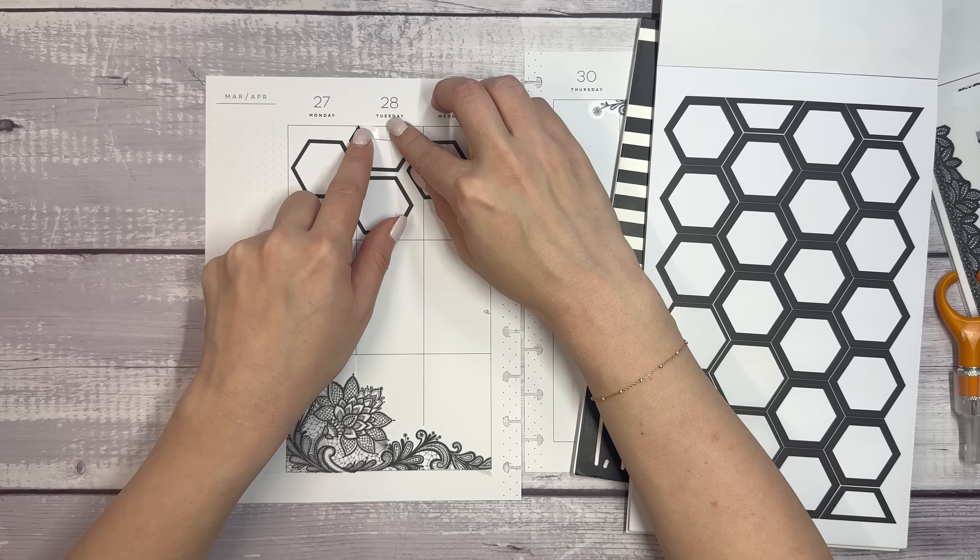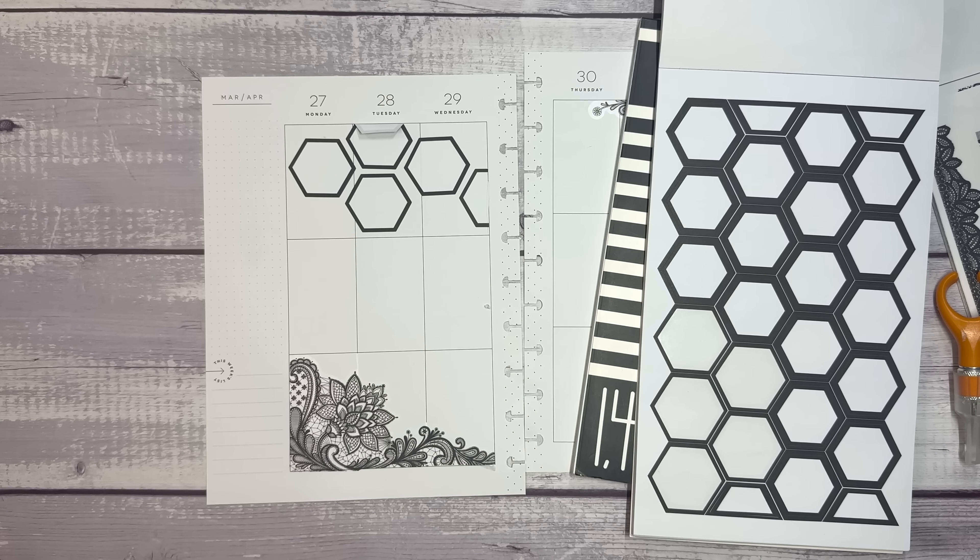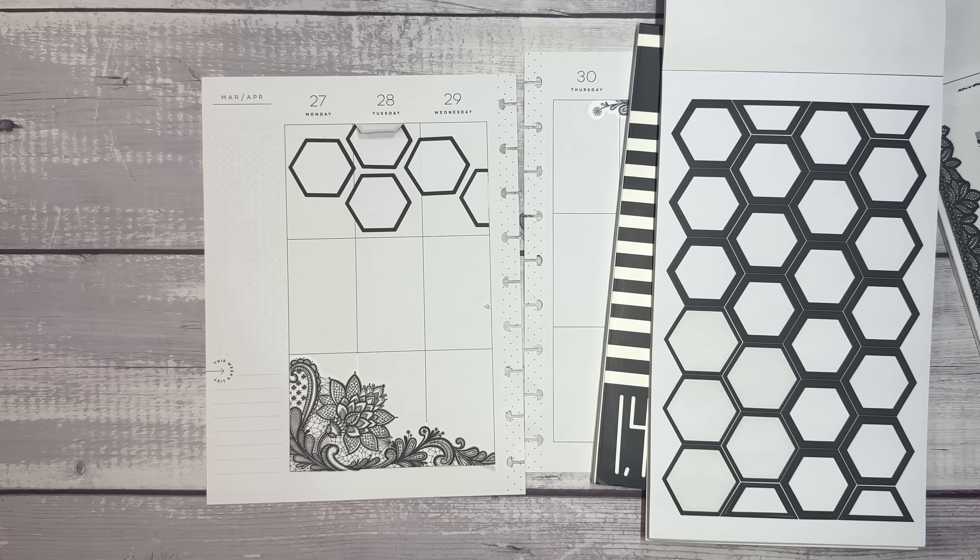Okay, we're just going to keep going. Let's add another one up here. This is really just giving me the functionality that I need in my planner spread.